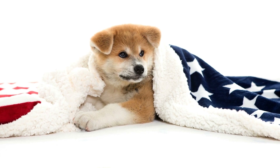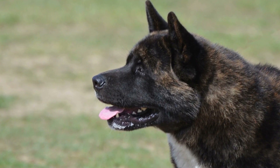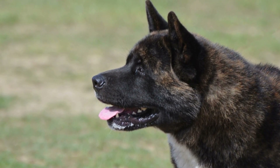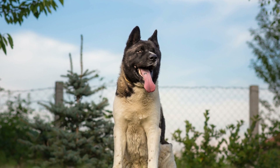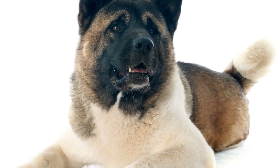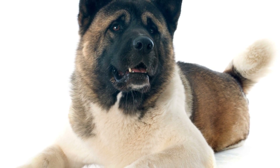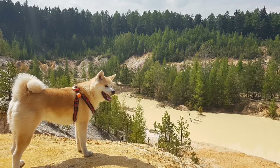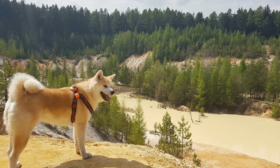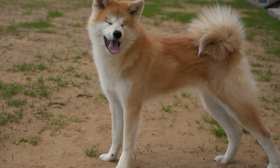Before we dive into the tips, it's important to understand why Akitas dislike being bathed in the first place. Akitas have a thick double coat that serves as protection against harsh weather conditions. Their coat is water-resistant, which means that bathing can disrupt the natural oils that keep their skin and coat healthy. Additionally, Akitas have a strong independent nature and prefer to keep themselves clean, much like cats. These factors contribute to their aversion to bath time.